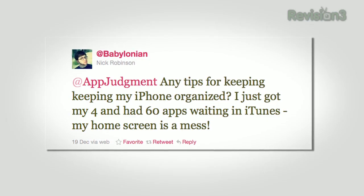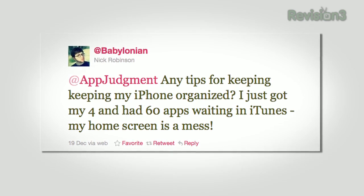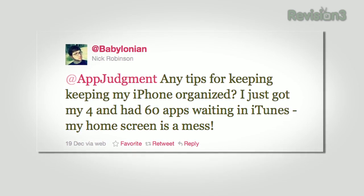As we wind down 2011 and wind up for 2012, many of us will be making New Year's resolutions like lose weight, quit smoking, clean your desk — I know that one's always mine. But in the spirit of fresh starts, Nick writes in on Twitter: 'Any tips for keeping my iPhone organized? I just got my 4 and had 60 apps waiting in iTunes, and my home screen is a mess.'